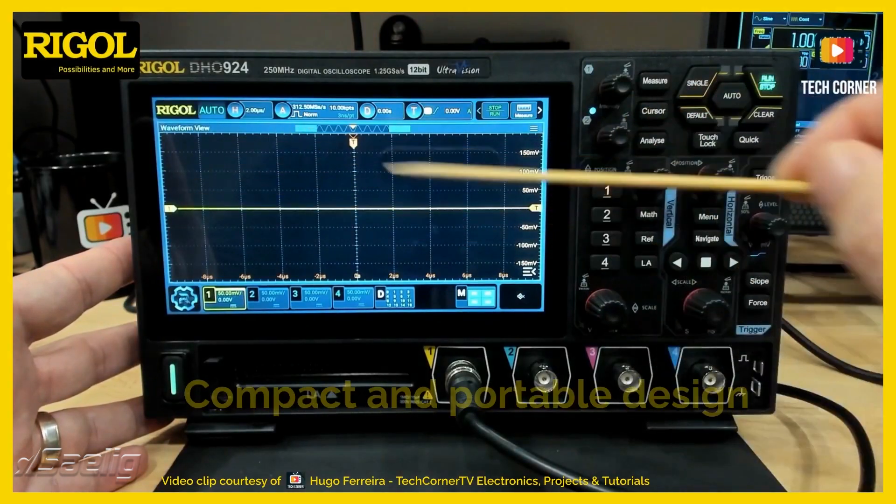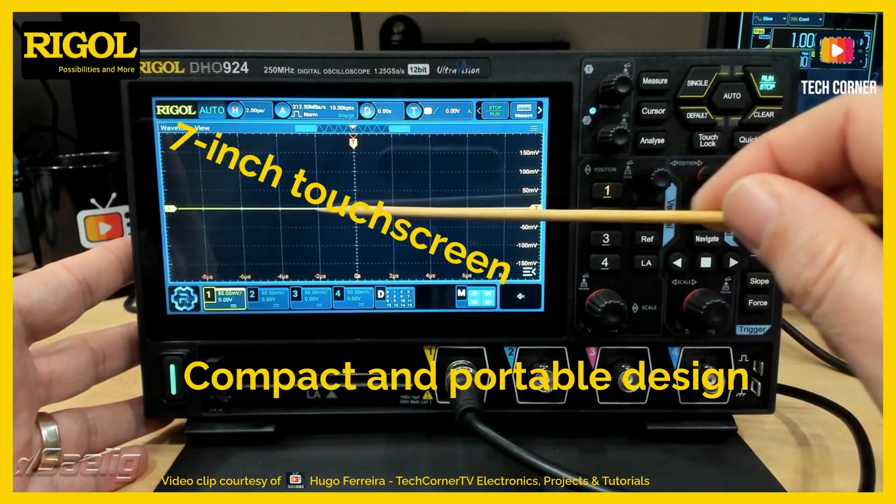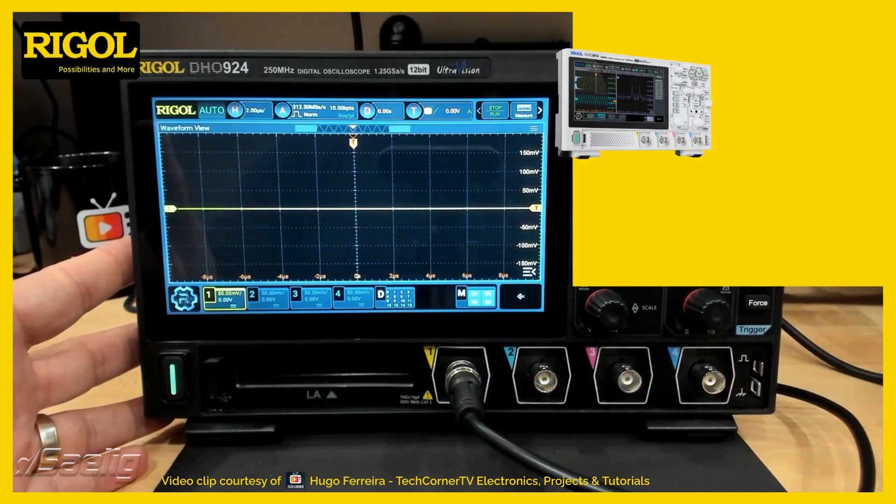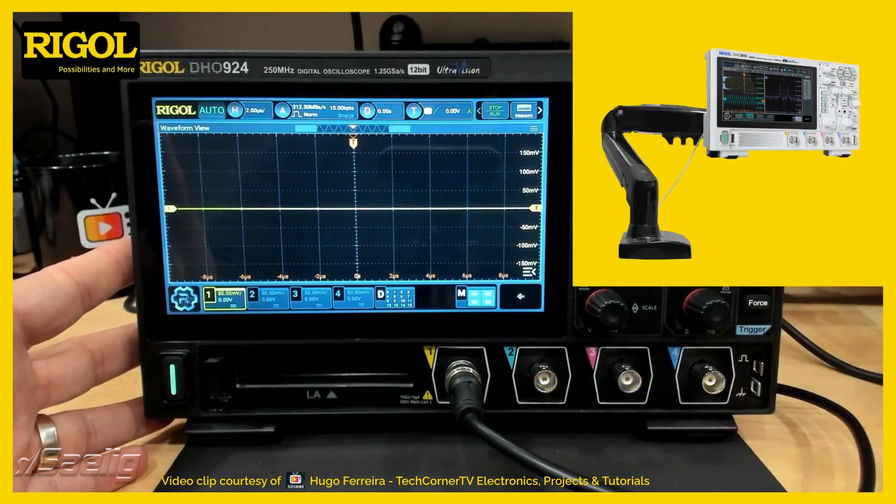Despite their powerful capabilities, these oscilloscopes are very compact and portable. The 7-inch touchscreen interface ensures ease of use, while the VESA mount capability can save valuable desk space when the instrument is attached to a mount or an overhead fixture.